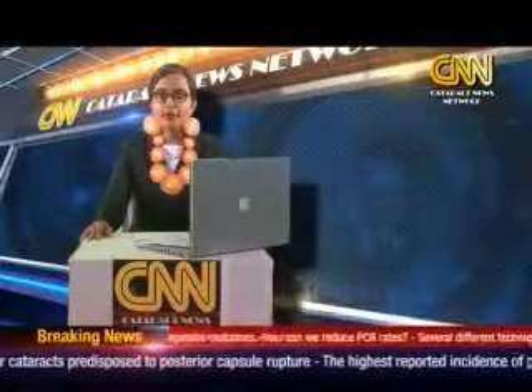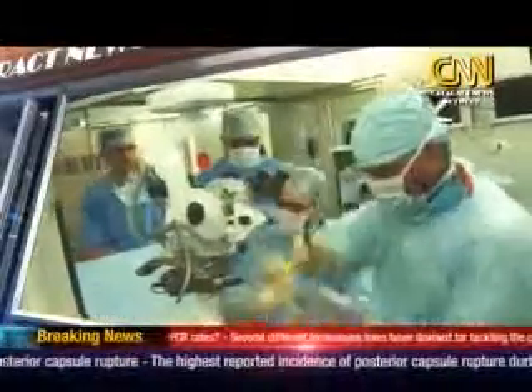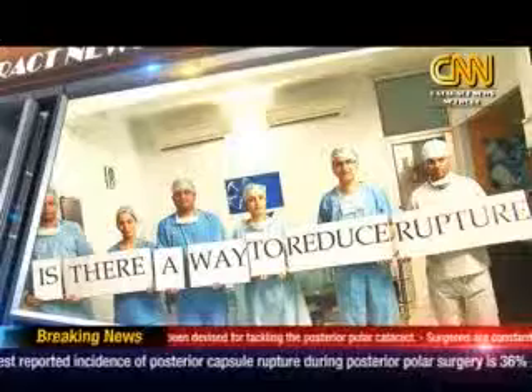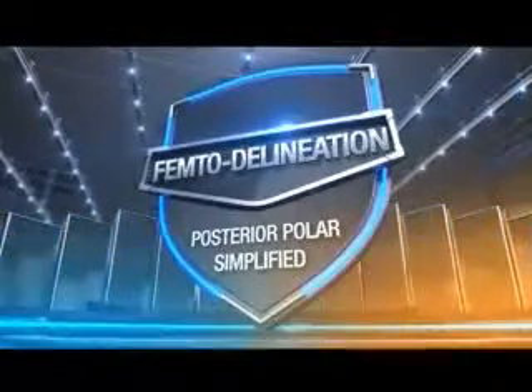Good morning, I'm Miss Bola, reporting from the news desk of Catrack News Network. Our breaking news this morning is that posterior polar cataract has struck yet again. In what seems to be an epidemic of alarming proportions, yet another cataract surgeon collapsed during posterior polar surgery. Cataract surgeons the world over are perplexed with the same problem. Hold on folks — a group of young enthusiastic doctors seem to have found the solution to this menace: femto delineation. Posterior polar simplified.